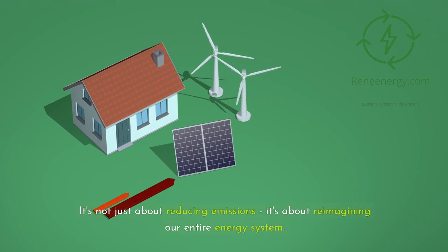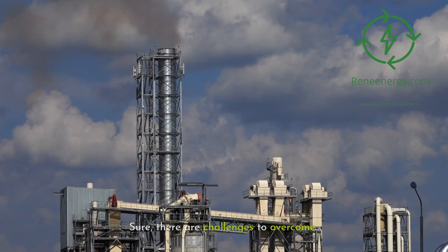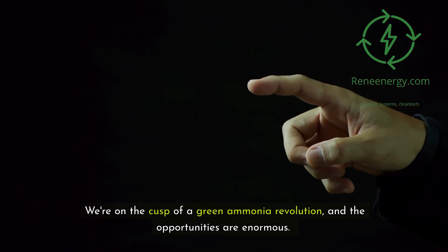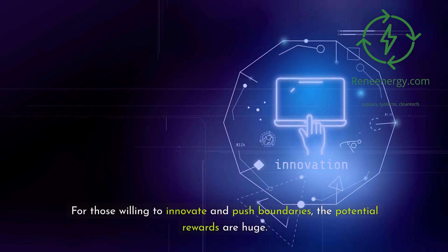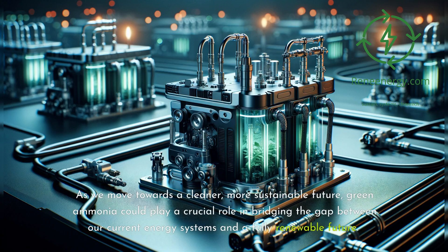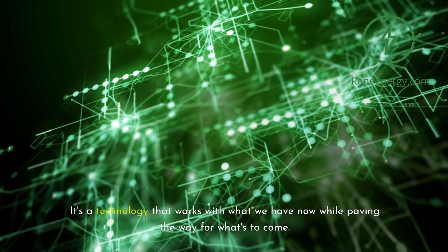It's not just about reducing emissions — it's about reimagining our entire energy system. Sure, there are challenges to overcome, but that's what makes this space so exciting. We're on the cusp of a green ammonia revolution, and the opportunities are enormous. For those willing to innovate and push boundaries, the potential rewards are huge. As we move towards a cleaner, more sustainable future, green ammonia could play a crucial role in bridging the gap between our current energy systems and a fully renewable future. It's a technology that works with what we have now while paving the way for what's to come.